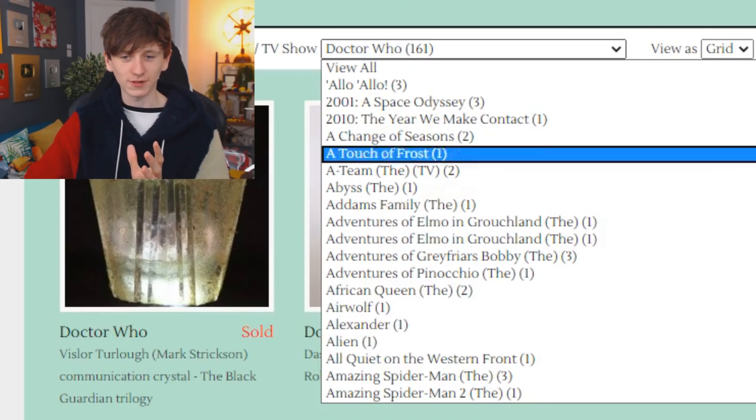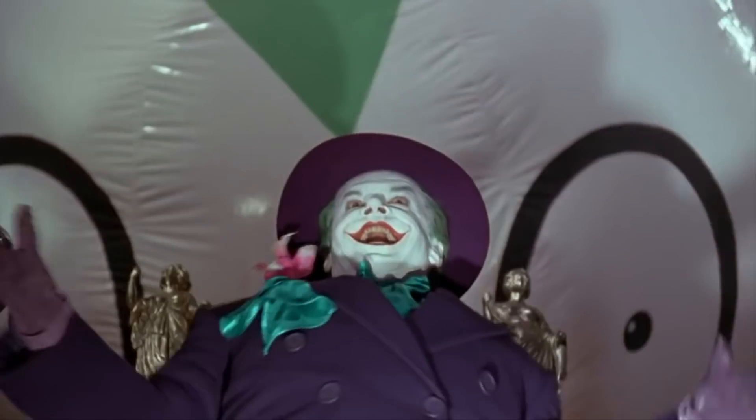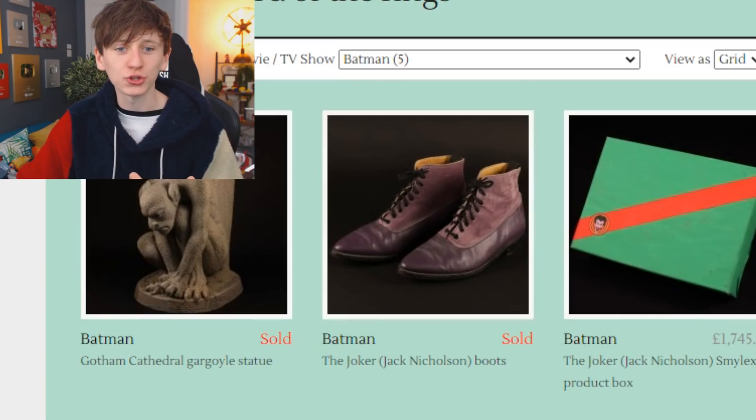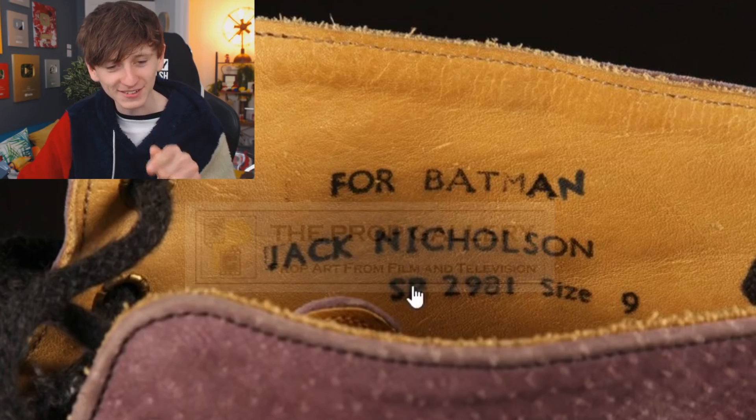Let's have a look at some other well-known films and TV shows. There are five things from the film Batman — what are they? Whoa, the Joker, played by Jack Nicholson in this version of Batman — it's his actual shoes. These have already sold so we can't see how much, but look at that — they've got 'Batman, Jack Nicholson' written on the inside.